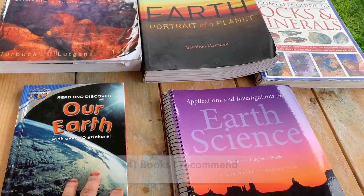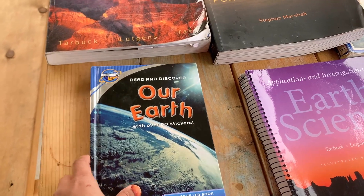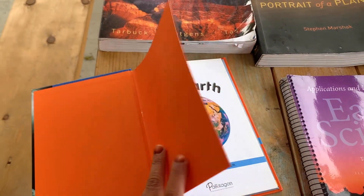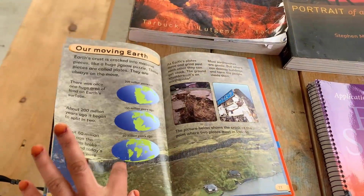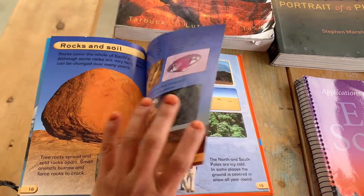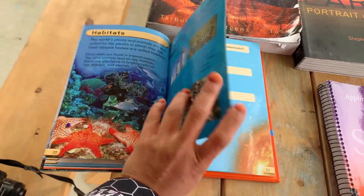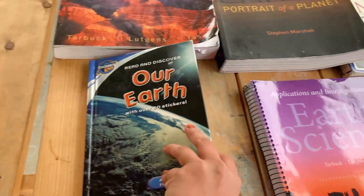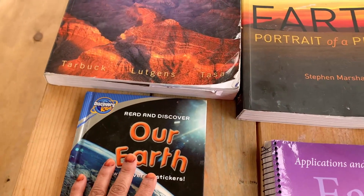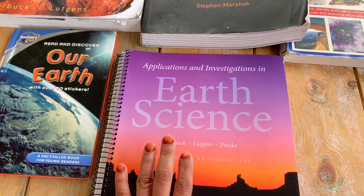Now let's move to the books I recommend and then I'll show you my mini rock and mineral collection. My first favorite is a very nice book for young kids — from kindergarten to first grade — by Discovery Kids. It covers basic earth topics like soil, rocks, warm and cold places, habitats, and ecosystems. My kindergartner loves reading it. It has a little quiz, a glossary explaining new words, and stickers too. I'll link it in the description box.